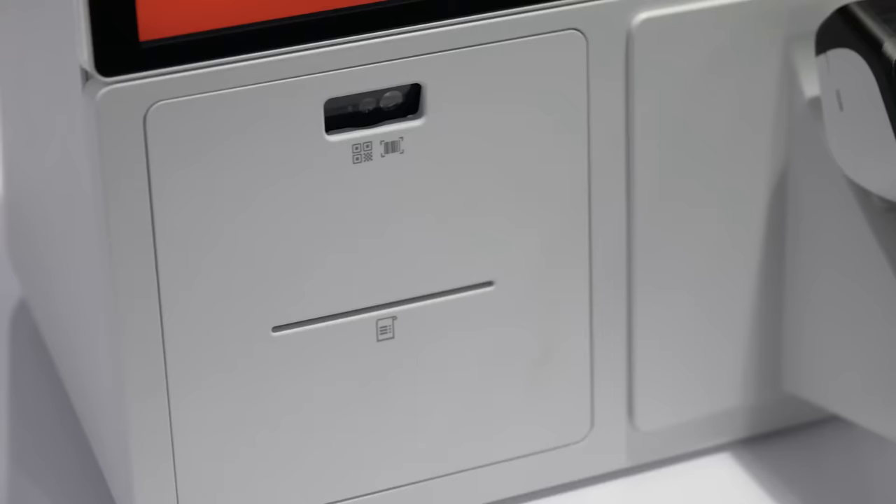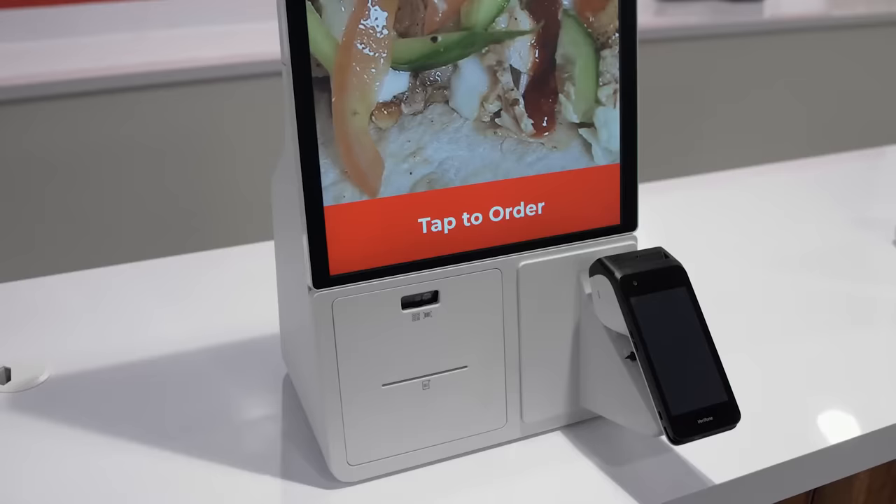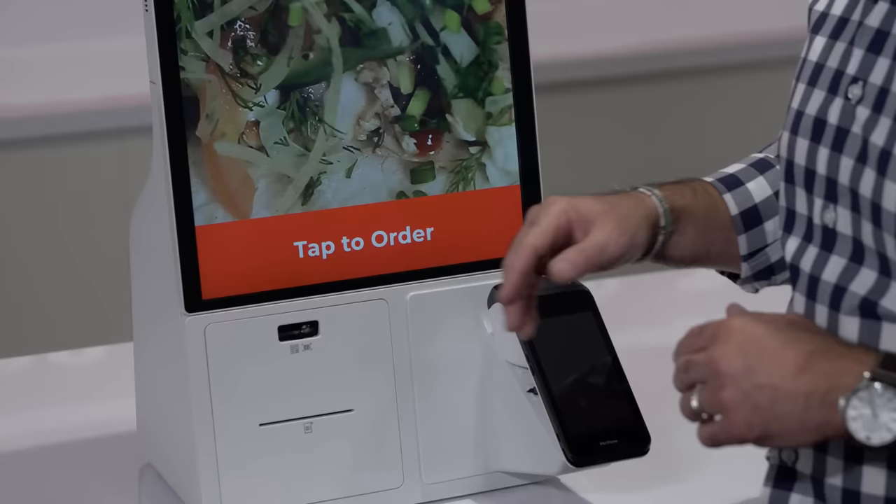We're thrilled to feature the Samsung kiosk. This brand new device is a fully integrated system — screen, printer, scanner, and payment device. This unit, coupled with Grubber's software, is an end-to-end, fully integrated solution.